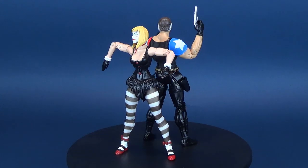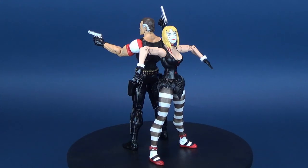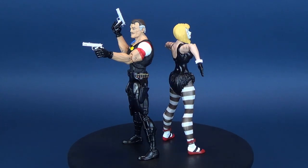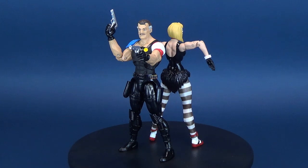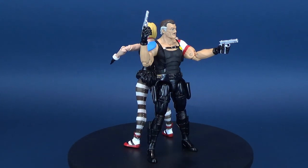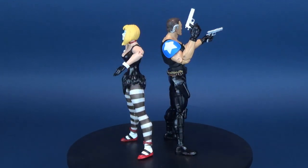Pretty happy with these female figure molds so far — pending, of course, the ankles — I'm not going to mention any more of that. Make sure you hit that little subscribe button down below. Today we were having a look at the Doomsday Clock Comedian and Marionette. Thanks for watching, and I'll see you guys next time.